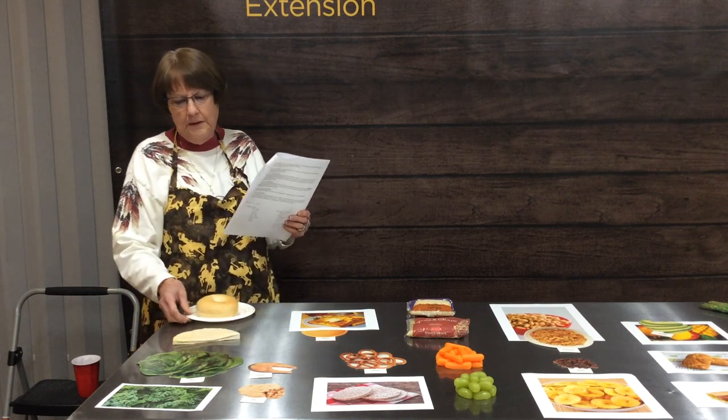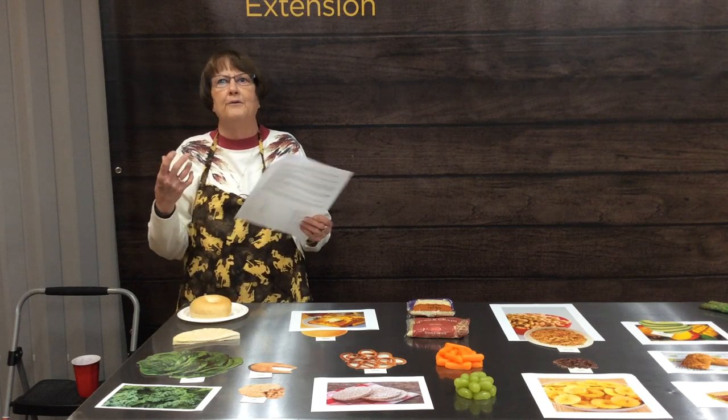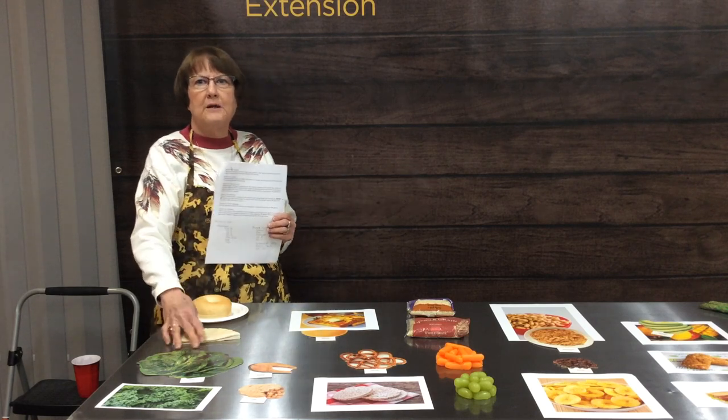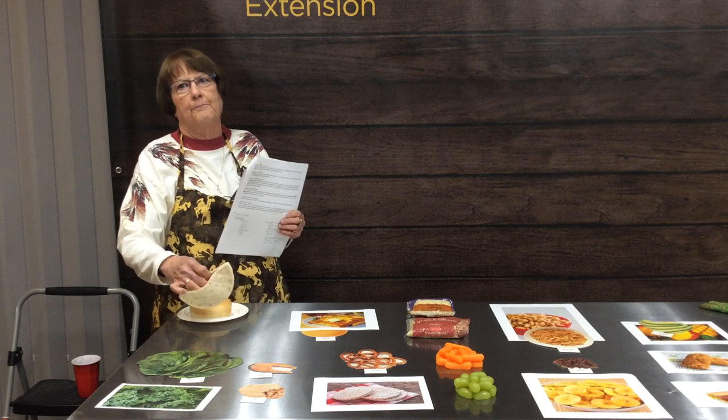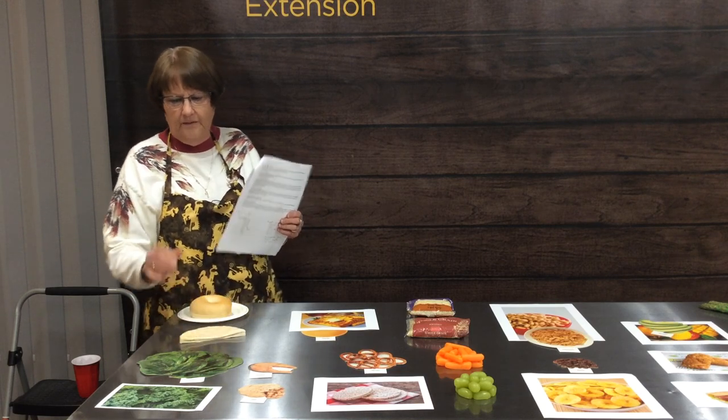Usually we eat bagels with lots of things like cream cheese, butter, peanut butter, or other nut butters. Whereas with the pita you might fill it with some meat and some raw veggies. So the toppings are also very different.